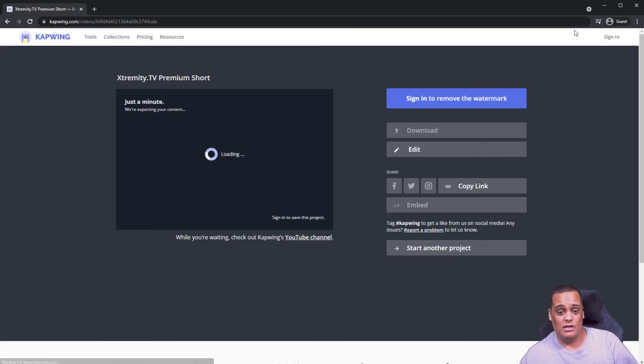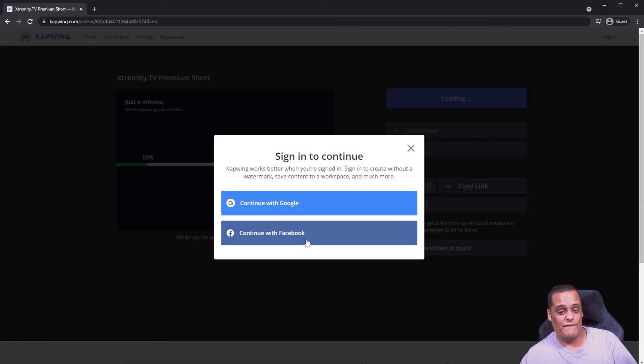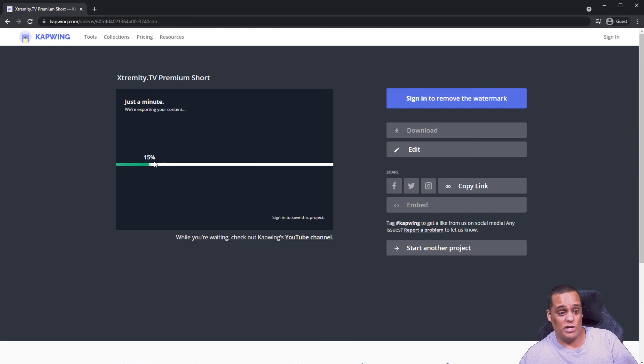Once you're done editing and happy with everything, come up here and hit 'Export Video'. It says 'Sign in to remove watermark' — I'm not going to sign in right now to avoid showing my email, but once you click that you sign in with Google or Facebook. After it finishes processing, you'll see a download button right here — just click it and you can download it. You can also post it directly to Instagram, Twitter, or Facebook. Remember the free version only saves it here for two days, so I suggest downloading it and keeping it on your computer.